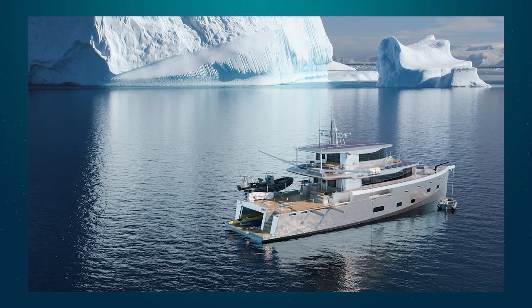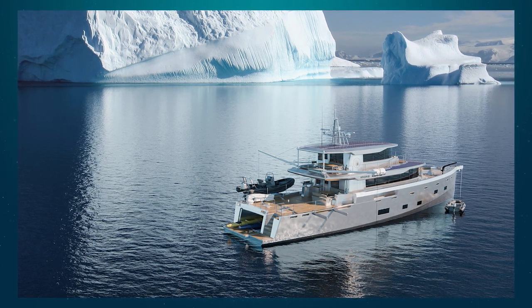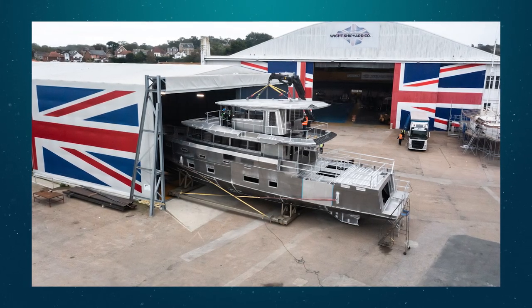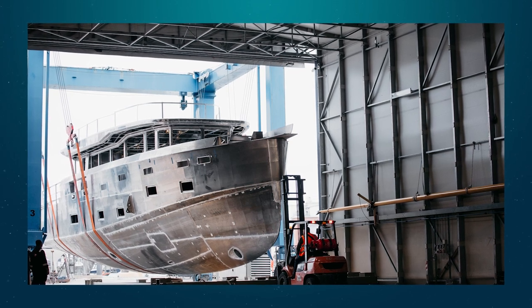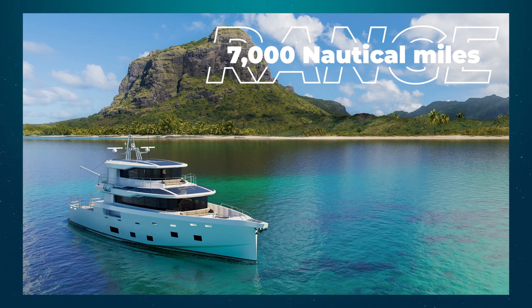Possibly the most interesting yacht in their range is the Arxon 85, priced at around £5,950,000 sterling. They've already sold the first two of these yachts, and both owners will be embarking on world cruises next year. One has hybrid propulsion, the other a more traditional diesel engine. Hull number three is available with delivery in 2023. Like the 75, it has self-righting ability up to 180 degrees and is built from recycled aluminium. It has space for a six-metre tender, which on an 85-foot yacht is really quite exceptional, and the range is 7,000 nautical miles.